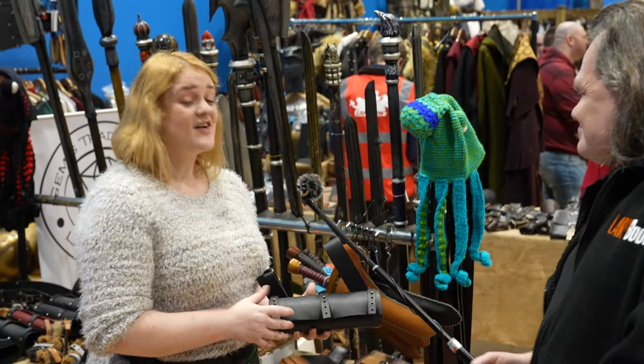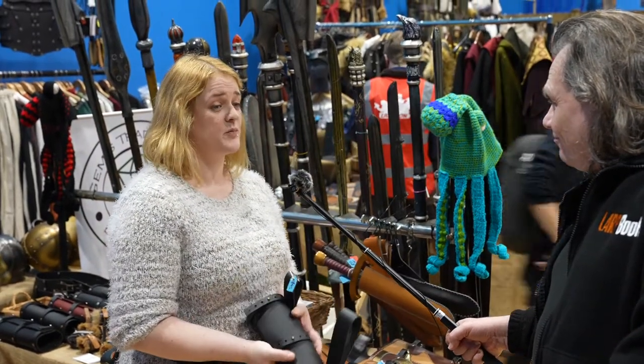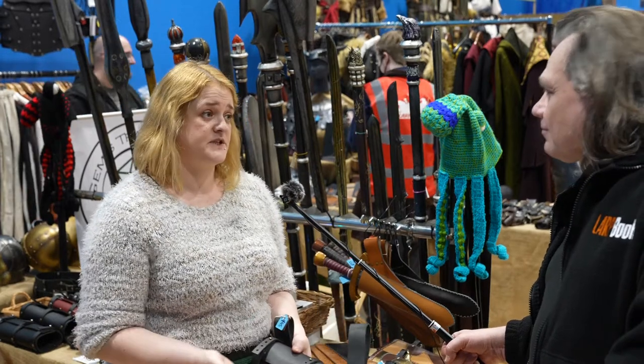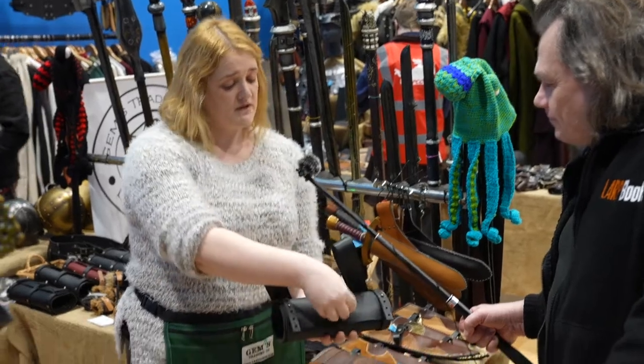Hi there! This year we finally decided to tackle the problem of all those strange-shaped weapons that nobody seems to be able to scabbard, and this is what we came up with.